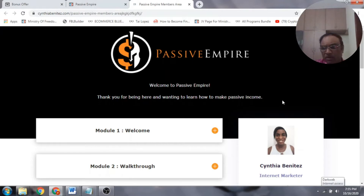You can start making money using just three steps. Step one: pick a proven offer from ClickBank, JVZoo, or Warrior Plus. Step two: use the method mentioned in Passive Empire — Cynthia Benitez has clearly shown us how to do it. Step three: automate the whole process and start profiting. These are the three simple steps to make money with Passive Empire.